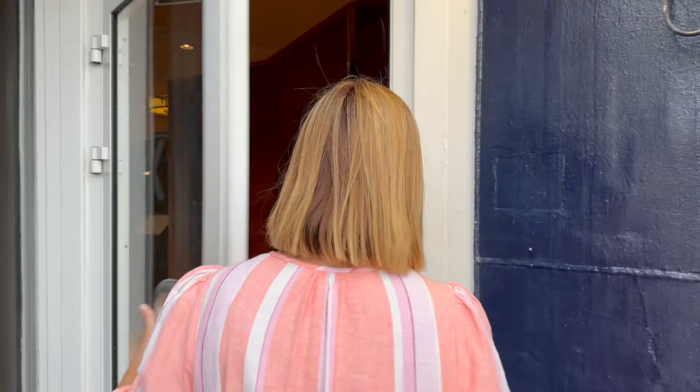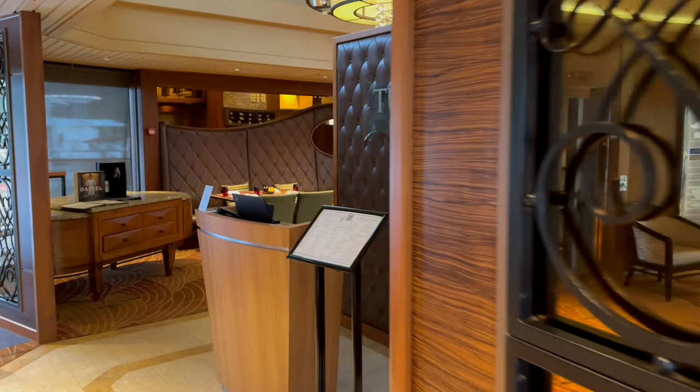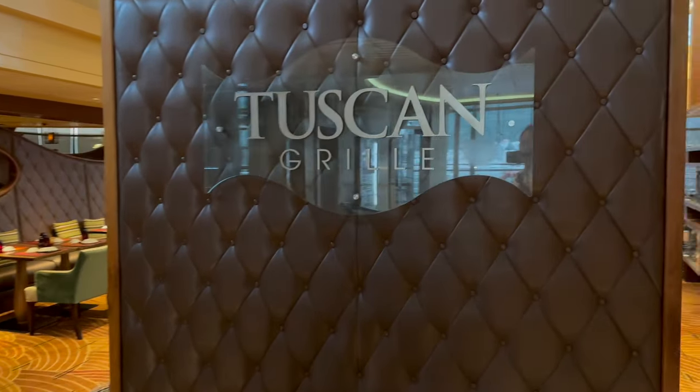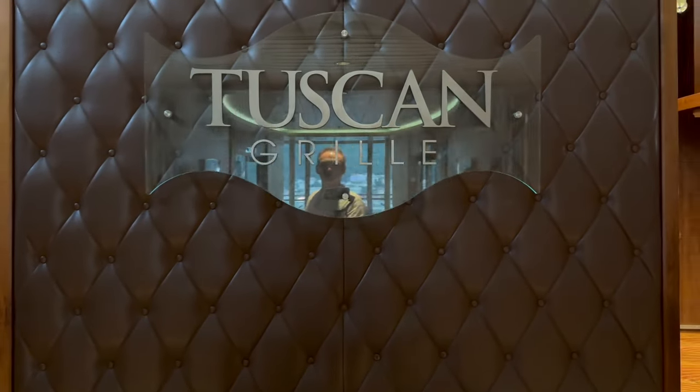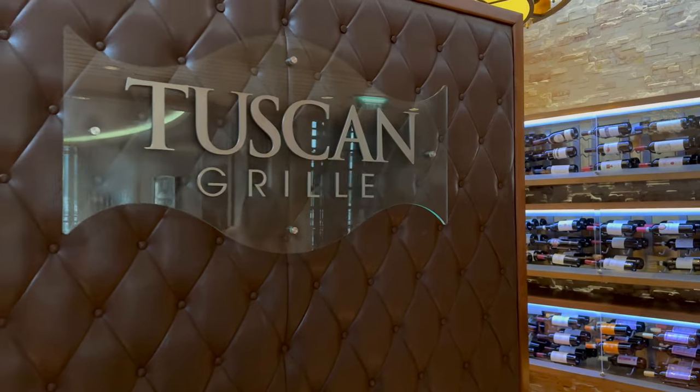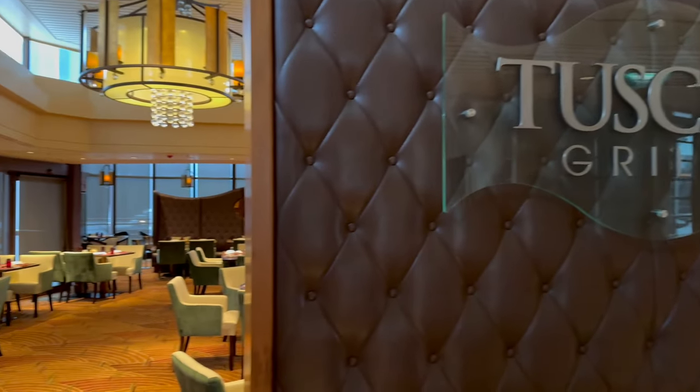Moving forward and going up to deck 11 for a moment, we find ourselves at one of the Celebrity Constellation's three upcharge dining venues — the Italian-themed Tuscan Grill. While we did eat in the other two speciality restaurants on board, we wish we had booked Tuscan Grill, not least because of the beautiful décor and theming inside. The food also looked amazing.